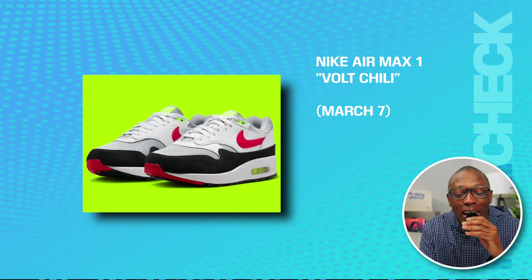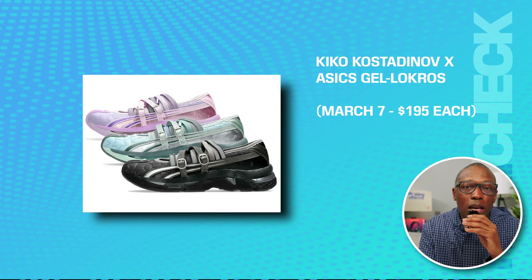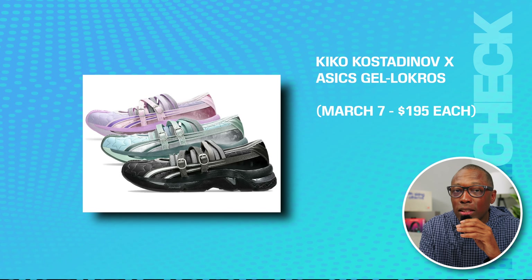The LeBron 4 Menace 3 cleats are on the 7th for $220. We have the Nike Air Max 1 Volt Chile on March 7th. The Kiko Kostadinov A6 Gel Lock Roast is on the 7th for $195.